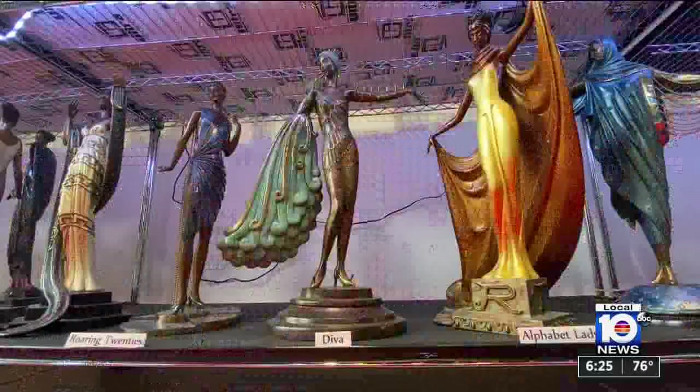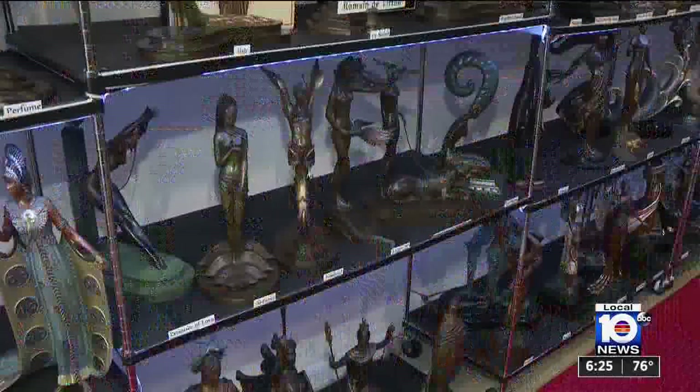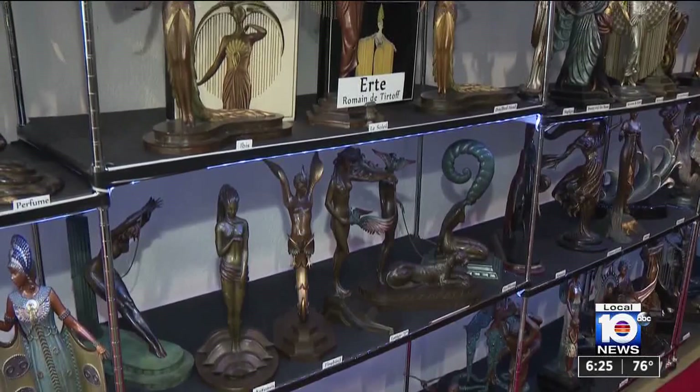146 bronze sculptures, 13 objects of art, 10 medallions, and the two portfolio suites — the alphabet and the numerals — totals 205 pieces.